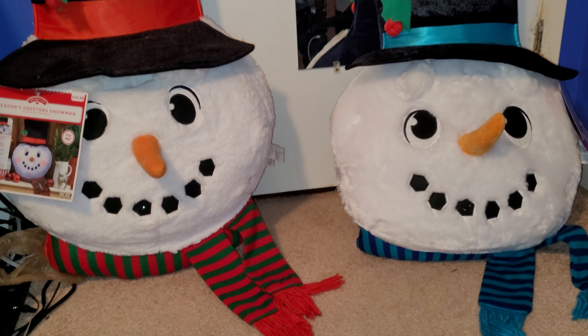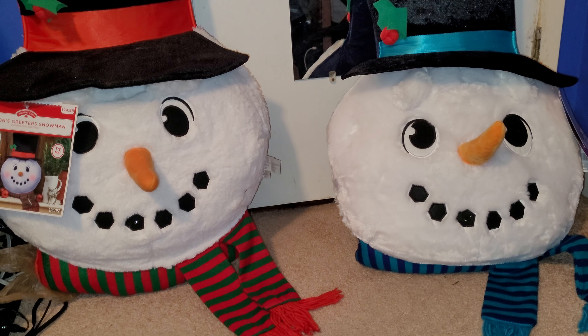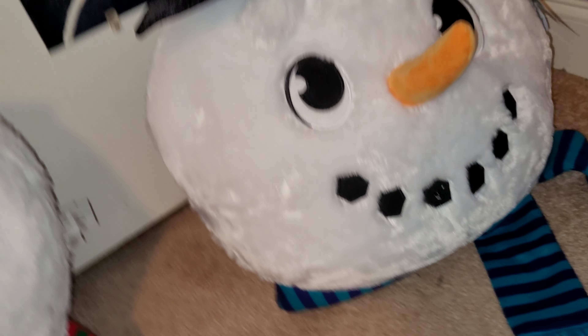Take a look at the snowman and try to think if you see anything different. The material is actually different. This one's a bit rougher but still very soft, though it's a bit more messed up — but that was the way it was made. And this one's softer and thicker, kind of like a Santa beard or the Rudolph scene. It's more thicker on this one.